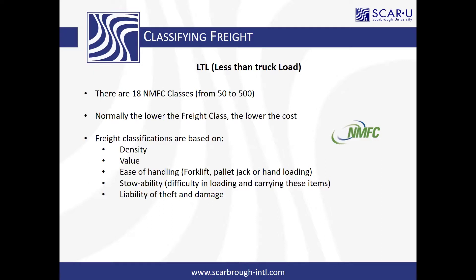Does the NMFC class have anything to do with the HTS number on the inbound side? It's a similar classification. Just like you would have to classify over there, we have to classify for domestic shipments in the NMFC. There are basically three different numbers we classify by: NMFC for domestic, HTS for US imports, and Schedule B for US exports. So all three classifications could be in play on a given shipment.